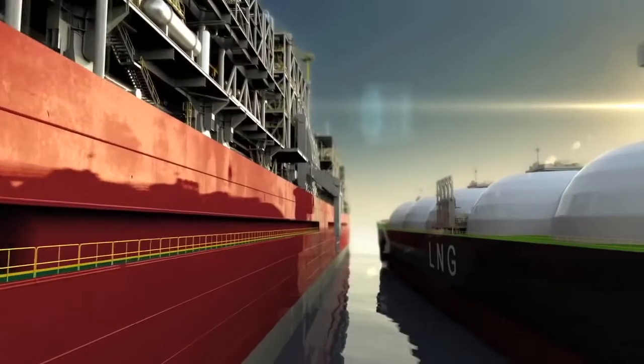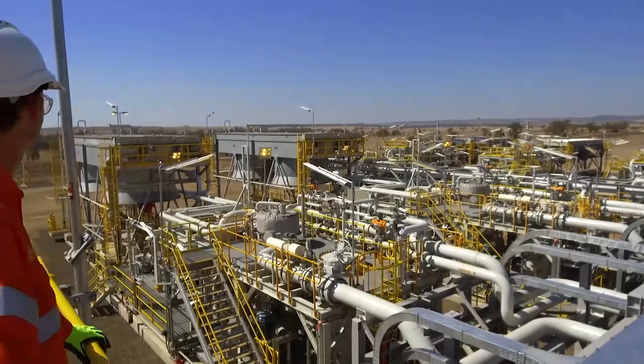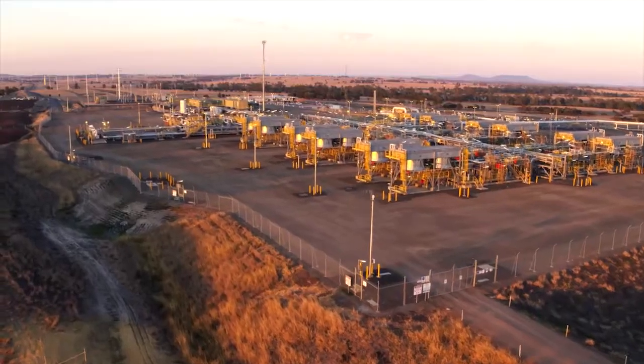For the world-first application of this concept, Shell is pursuing offloading LNG in a side-by-side configuration. And previously, you just operate in a stable place. But now, all the facilities will be operating in a moving environment.